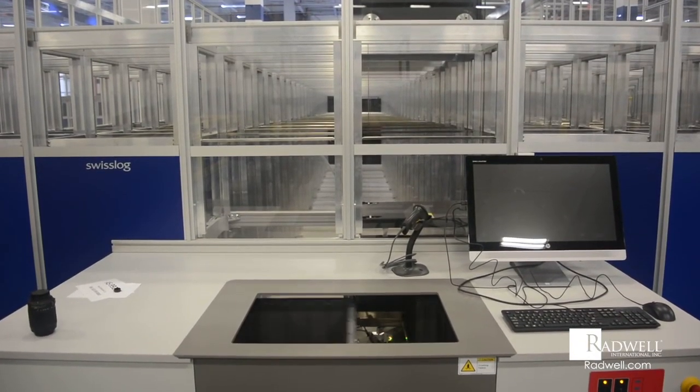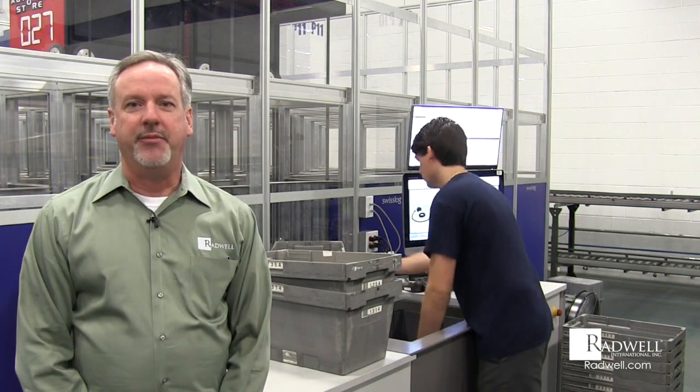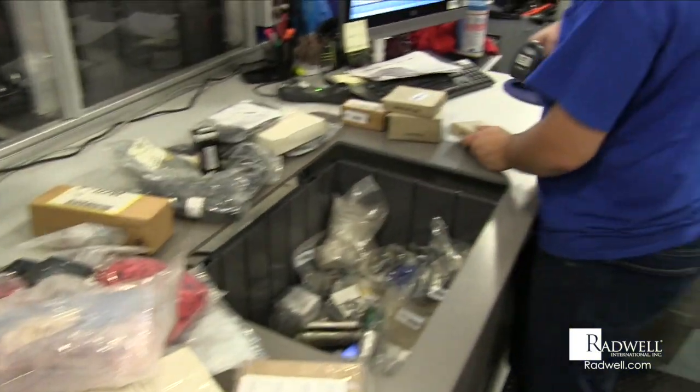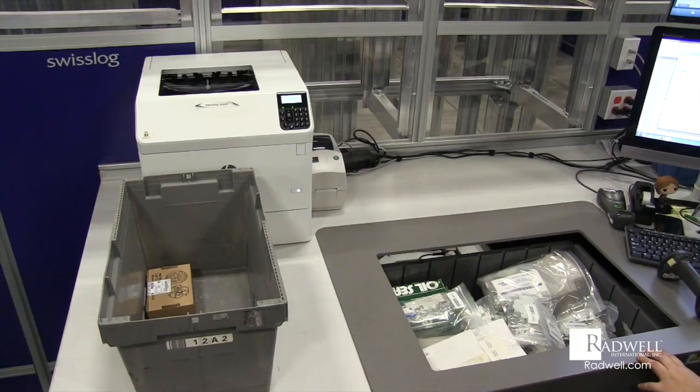Aaron will recognize what he's being picked by the image on the screen, then he'll verify the lot by scanning it. That ensures the accuracy of what the customer ordered is what we're going to deliver. Once he's done picking, it will go into a tote.